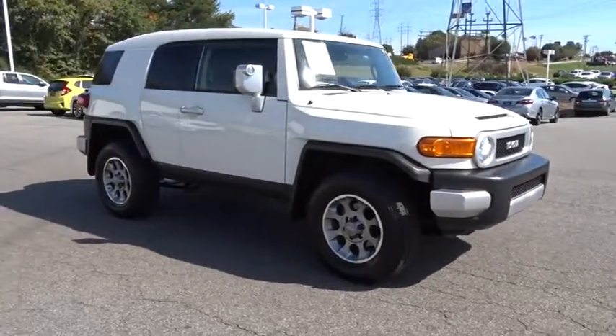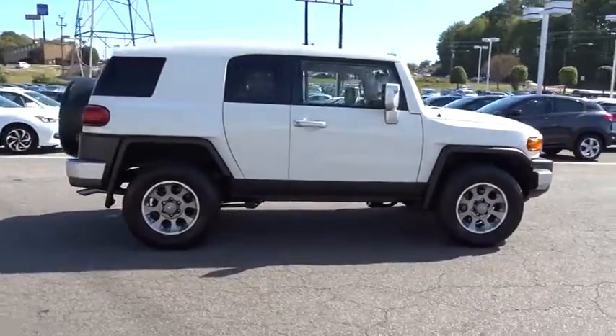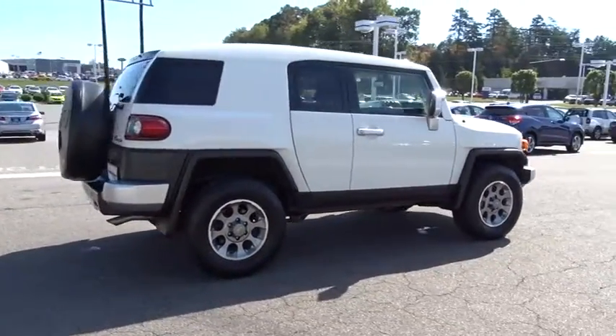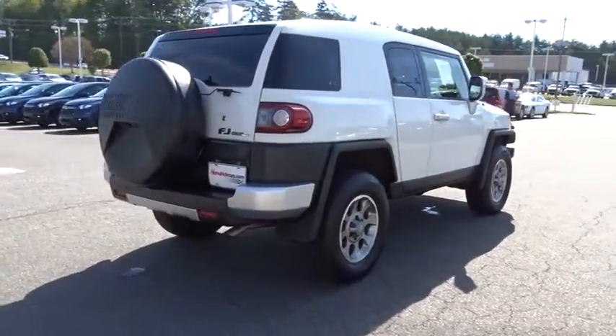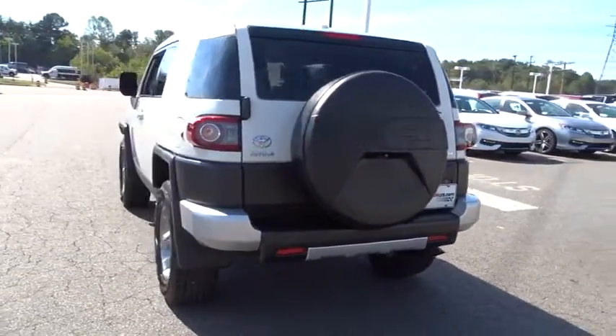The 2013 Toyota FJ Cruiser. It's rugged and sleek and stylish in an unimposing way. This vehicle has less than 45,000 miles. Here are some of this vehicle's great options.